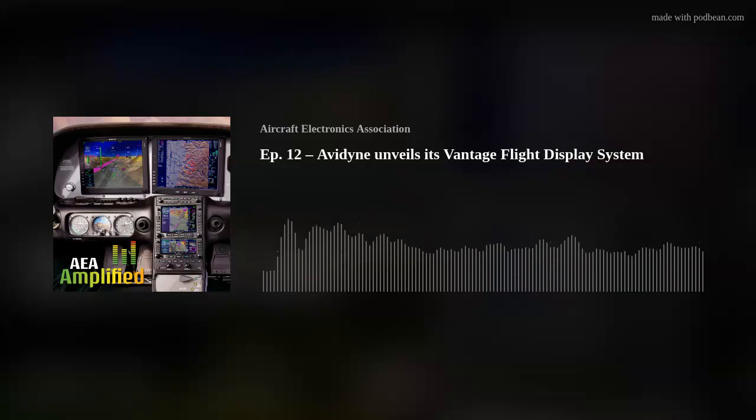Coming up on AEA Amplified, Avidyne unveils its brand new Vantage Flight Display System. From the Aircraft Electronics Association, this is AEA Amplified, a podcast for aviation's technology experts, with your host, Jeff Hill.